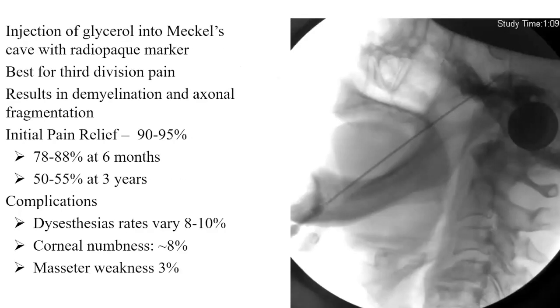Glycerol rhizotomy uses the same approach, but instead of a balloon, you inject a radio-opaque solution with high-concentration glycerol to irritate the nerve. It's best for V3 distribution because the glycerol settles into Meckel's cave — you can see the dependent fluid level showing the glycerol filling Meckel's cave. There is some initial good relief, but the recurrence rate is much higher with glycerol, which is why I have not been using it very often. It's also very hard to get the pharmacy formulation.